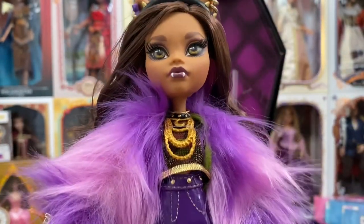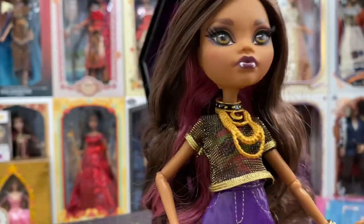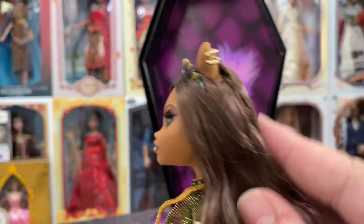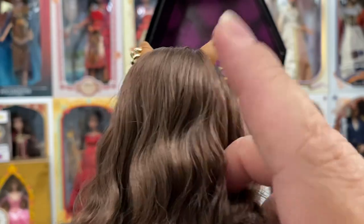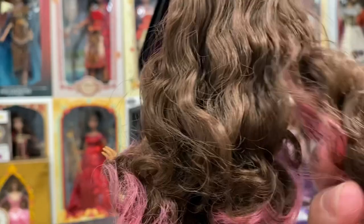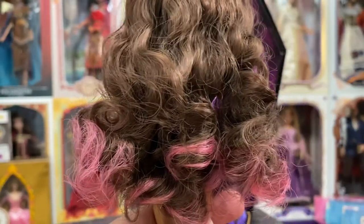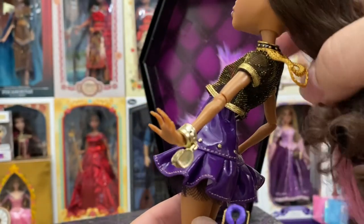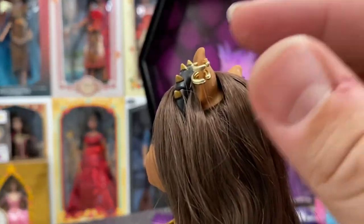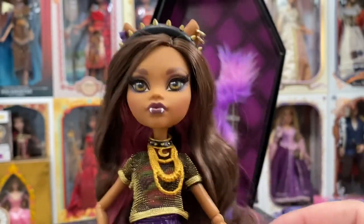Now I'm going to get the jacket off and the accessories off her hands so we can take a better look at Claudine herself. She does have rooted hair and it is very well rooted — nice curls. I'll fix these up afterward since I literally have not touched her hair since I got her out. I love that the hair splits around her ears, which really showcases those ears nicely.